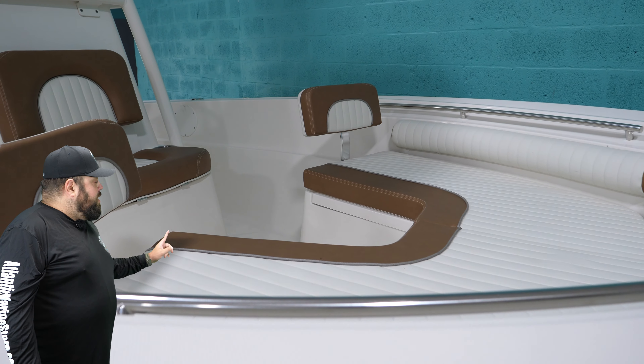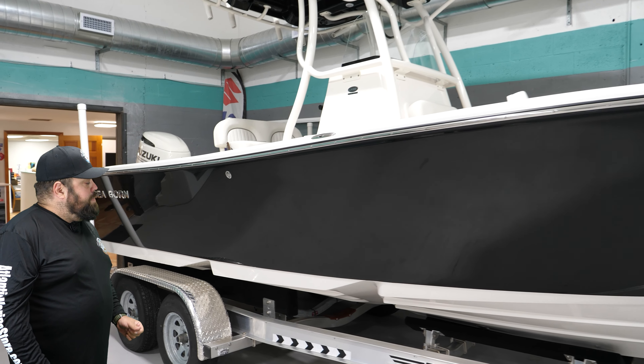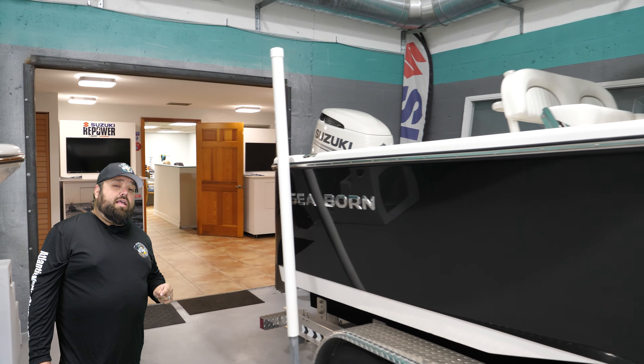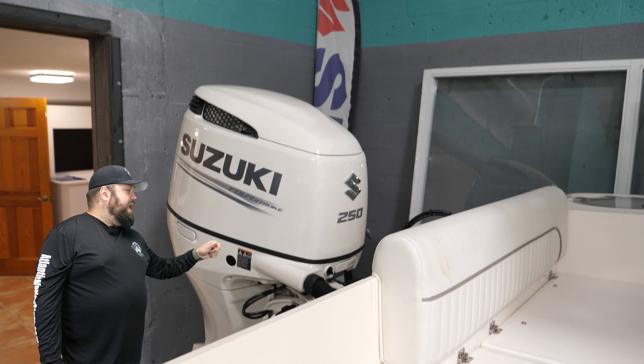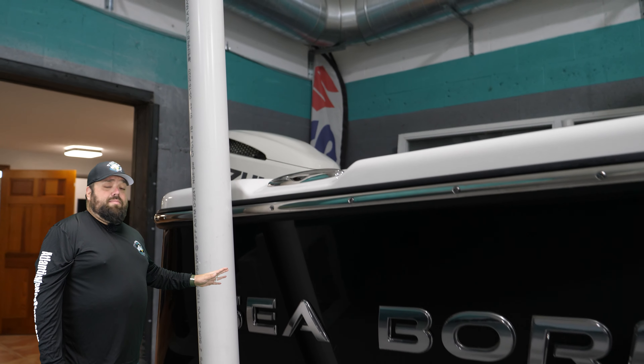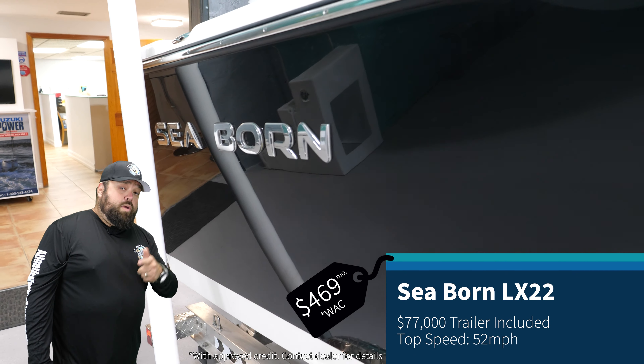Then I've got a little bigger model, the LX-22. A lot of people like this boat because it's a little bit bigger and it comes with a step hull on the bottom and it comes with a bigger engine — a 250. Again, Seastar, Simrad, hard T-top, underwater lights — you name it, it has it. This bad boy is going for $77,000 with trailer.